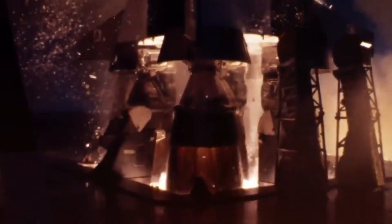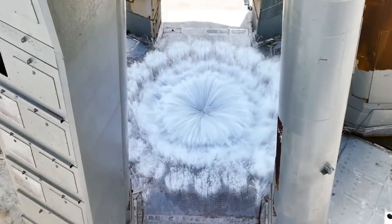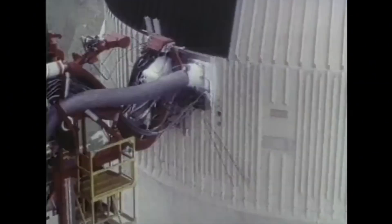Remember those breathtaking Saturn V launches from the 60s and 70s? SpaceX is about to show us something even more incredible. New footage from Flight 6 has emerged, giving us an unprecedented look at those massive Raptor engines during ignition — a view that captures the raw power of what might be the most revolutionary spacecraft since the Apollo era.